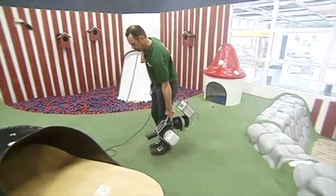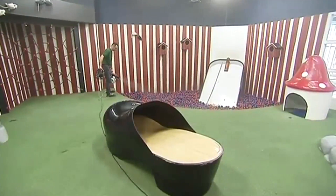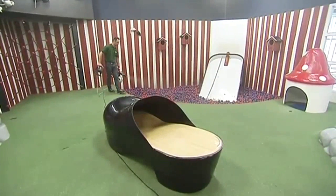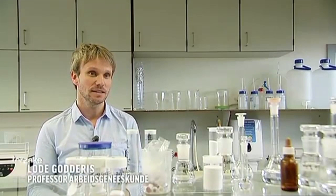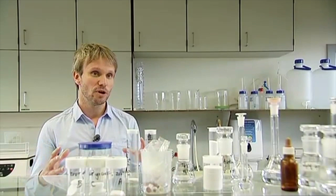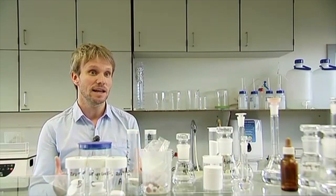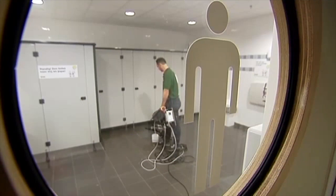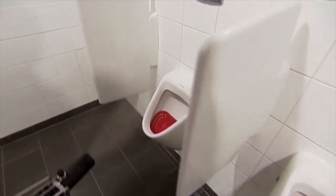Bacteriën die vuil en stank verslinden — en dat is het zeker. Al lijkt het op het eerste gezicht misschien een nogal sterk middel in een toch proper ogende ruimte. Al is het binnen vaak ongezonder dan we denken. In de meeste studies zien we dat de binnenlucht doorgaans slechter is dan de kwaliteit van de buitenlucht. Dat komt omdat vervuilende stoffen in de buitenlucht worden weggeblazen en weggeregend, terwijl ze in huis blijven hangen. Schadelijke stoffen in de lucht kunnen vieze geuren veroorzaken.